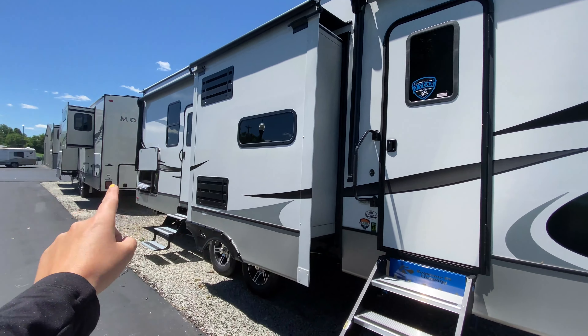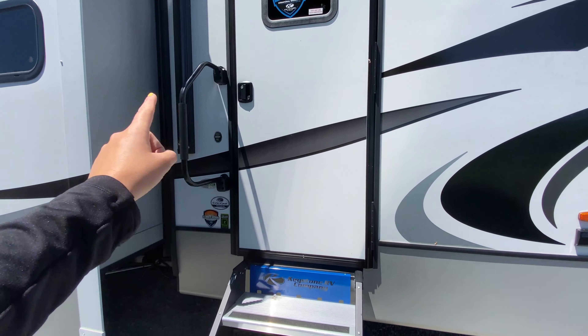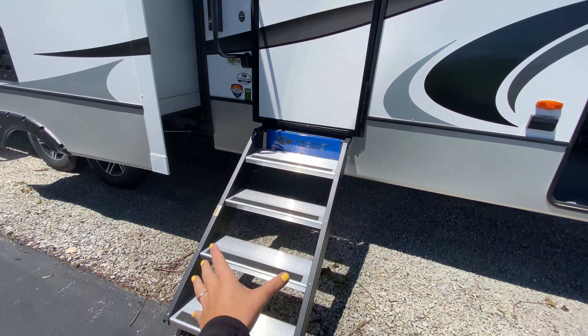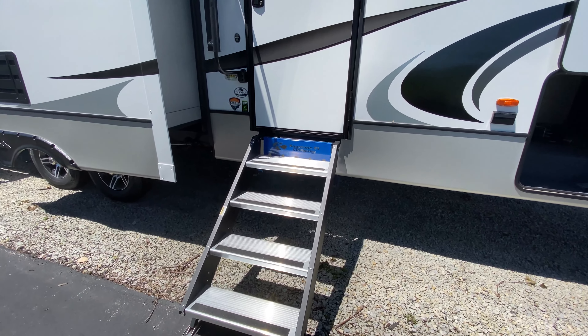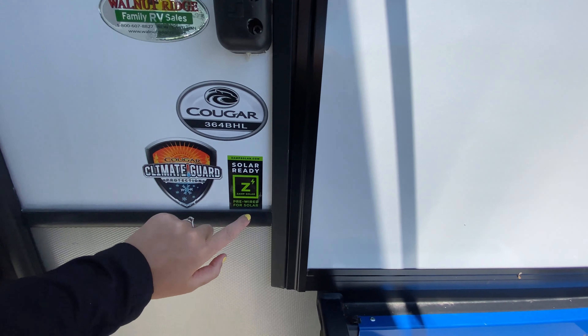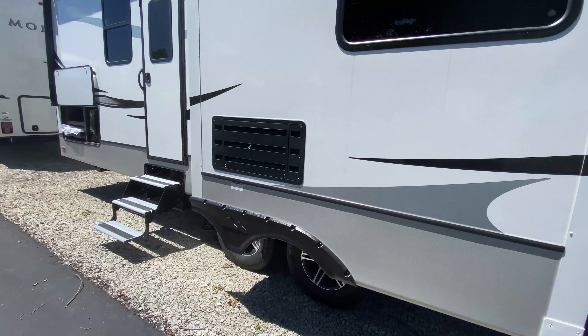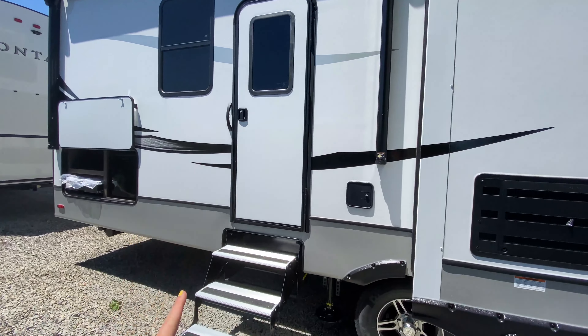There are two entrances to this coach. Your main entrance has your helper handle plus these awesome solid steps — a lot of people love those. And this is solar ready, so you are pre-wired for solar on this camper, which is pretty awesome. Moving along, there is that second entrance.